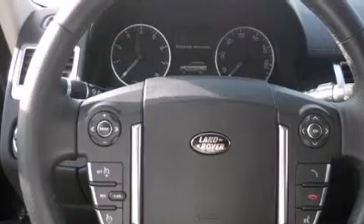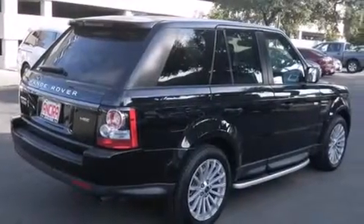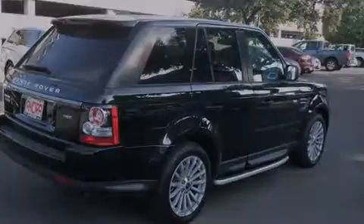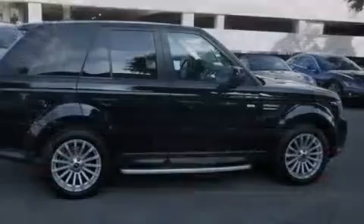Features include a sunroof, a navigation system, Bluetooth cell phone integration, voice activation technology, xenon headlights, side curtain airbags, and memory settings for the driver's seat positions so you can recall your favorite position with the push of one button.